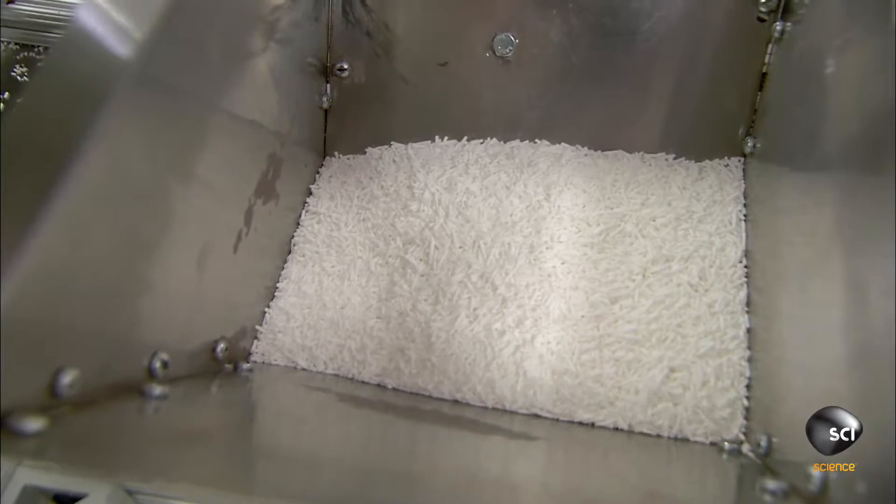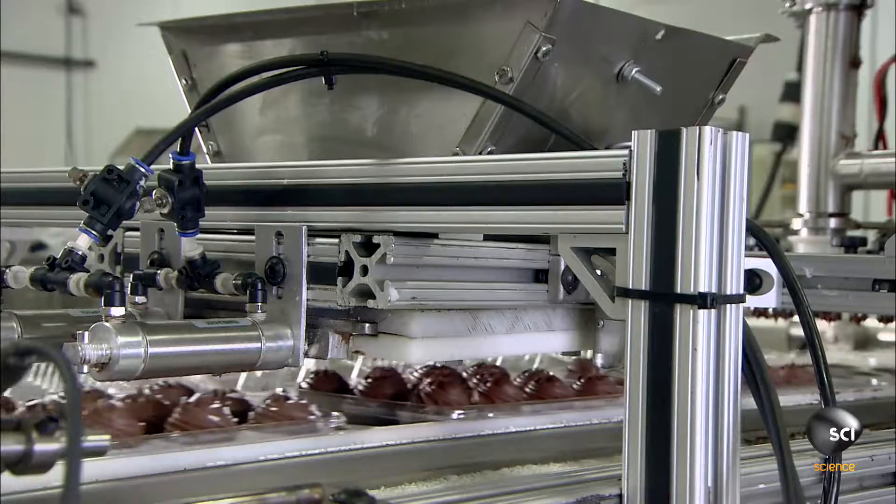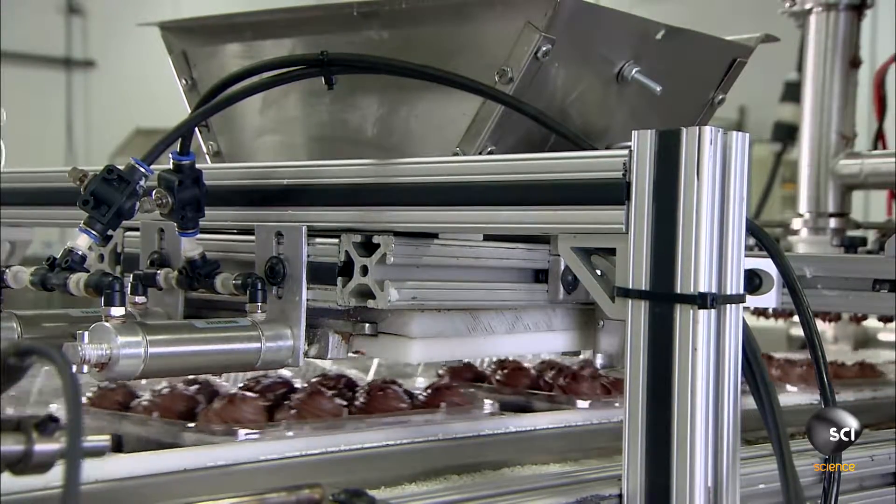Down the line, workers load sugary sprinkles into another hopper. A feeder dispenses a few of the sprinkles onto each of the frosted cupcakes.